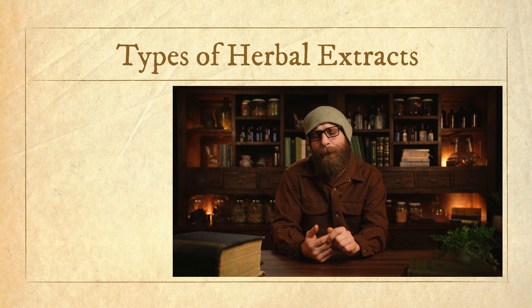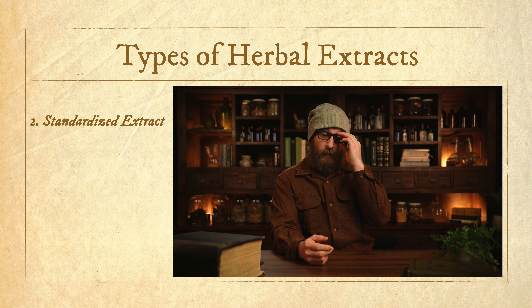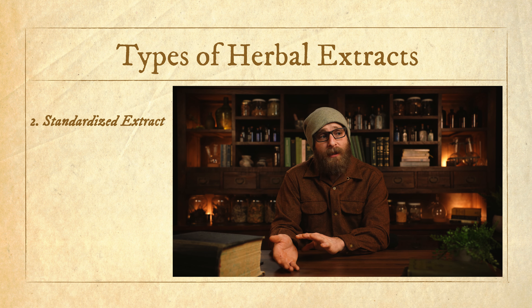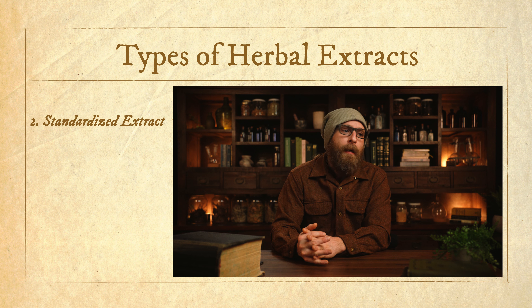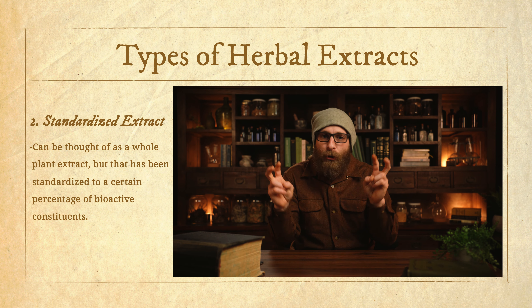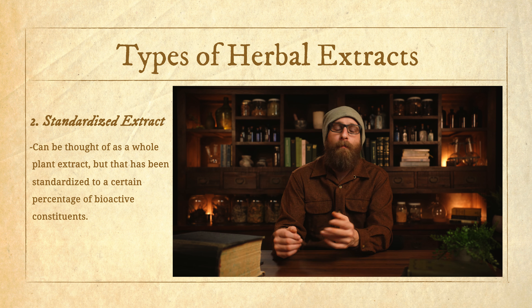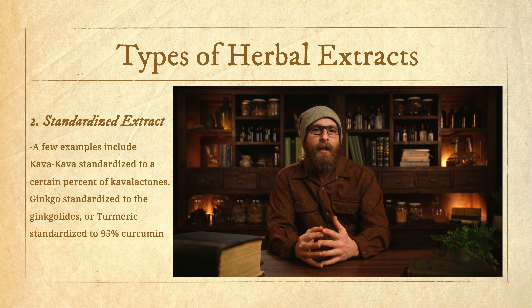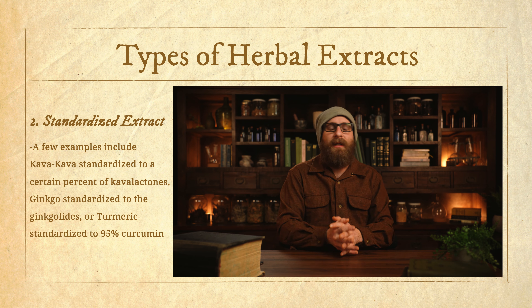Whole plant extracts are really what we use for the most part as herbalists, but in this modern world of an absolutely massive supplement industry — huge companies making all different types of products with vitamins, minerals, herbs, and plants — I wanted to talk about two other types of herbal extracts that are good to be aware of. The second is what we would refer to as a standardized extract. Standardized extracts are somewhere in between a whole plant extract and the next category I'll discuss — phytopharmaceuticals. We can think of them as a whole plant extract that has been standardized to a certain percentage of those bioactive constituents.